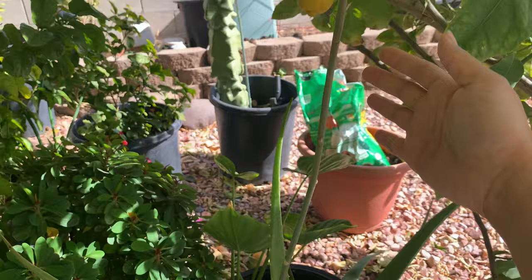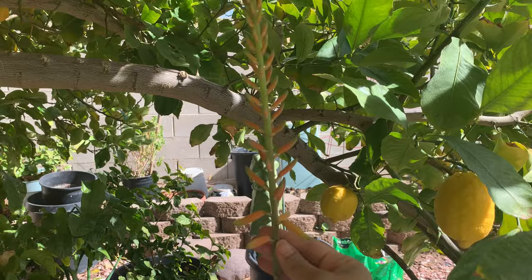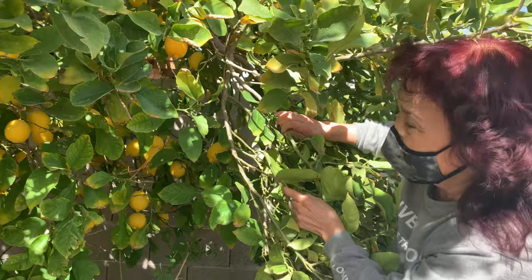Mom, your aloe vera is blooming — did you know this? It's starting to flower. Look at that, how big is that? It's big over there. Wow, her aloe vera is blooming. There are a lot of lemons there too.